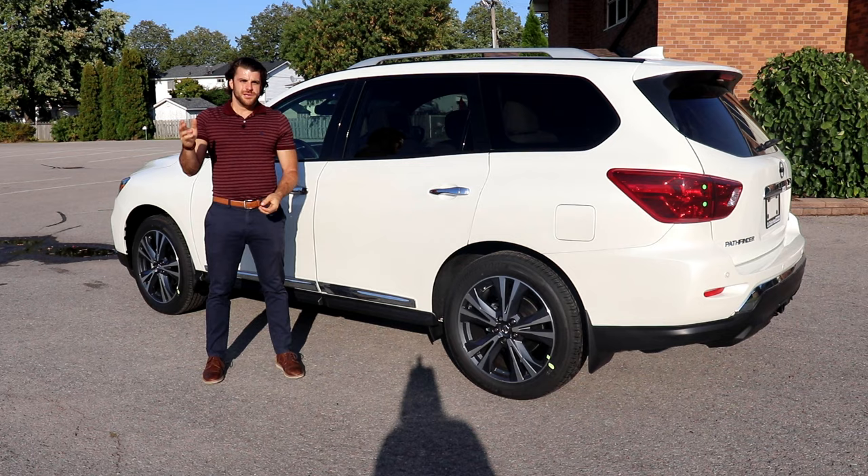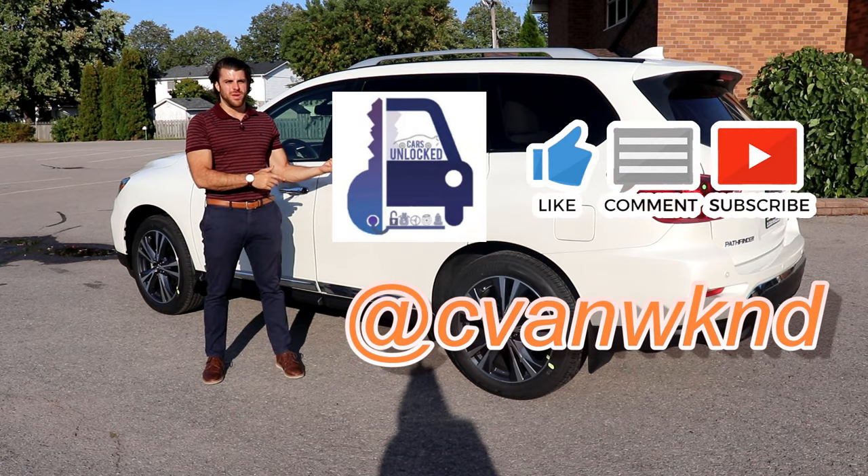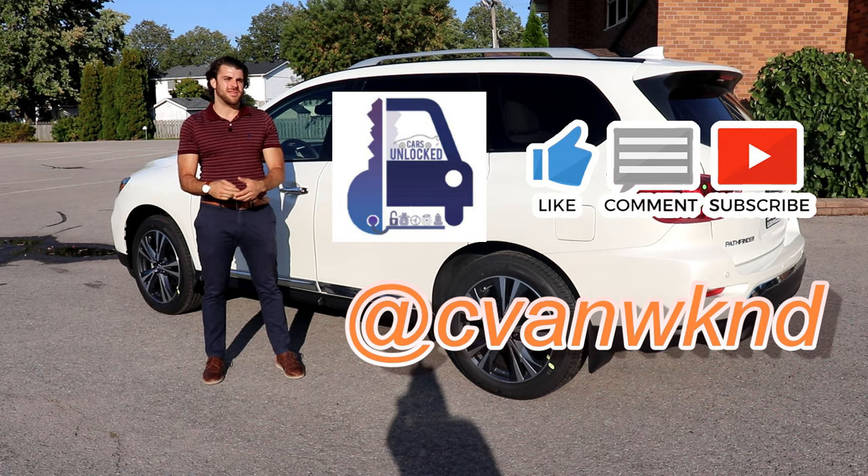So there you have it — that's your unlock on the 2020 Nissan Pathfinder. If you have any questions, don't hesitate to comment below. Subscribe to Cars Unlocked because I'm going to be covering all the Nissans as they arrive. Follow me on Instagram at CVAN Weekend, and thank you so much for all the support. Have a great day!